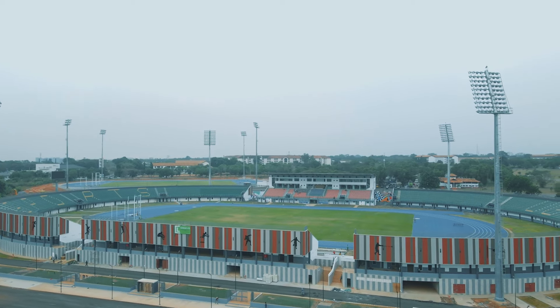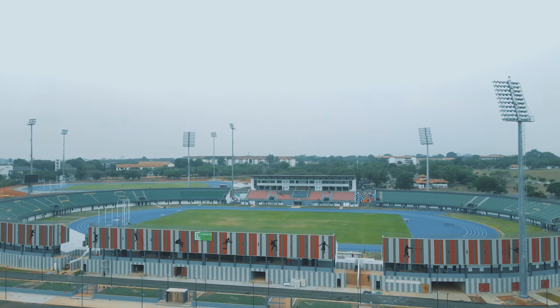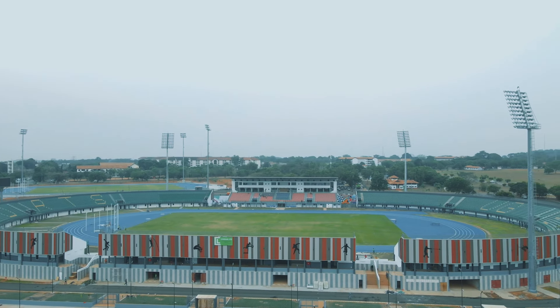Hello guys, welcome to today's video. In this video, we will be exploring the Delegon Sports Stadium, probably the last time before the opening ceremony on March 8.